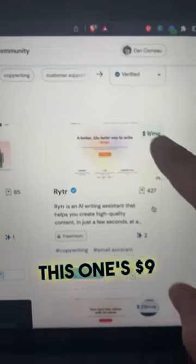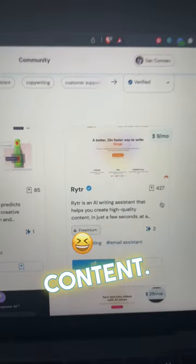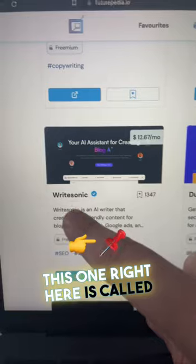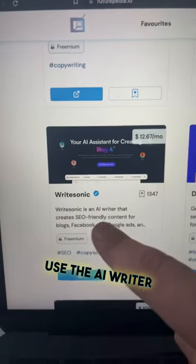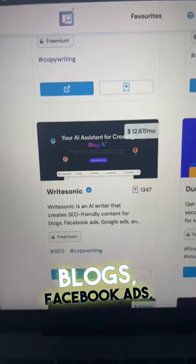As you can see, there's a whole bunch of different tools you guys can use. For example, this one is $9 a month — it's an AI writing assistant that helps you create high quality content. So if you guys are into copywriting or email, this one right here is called WriteSonic. You can use it as an AI writer that creates SEO-friendly content for blogs, Facebook ads, and Google ads.